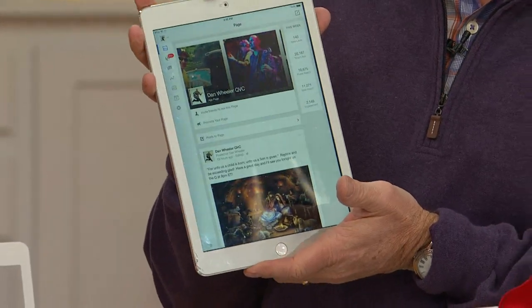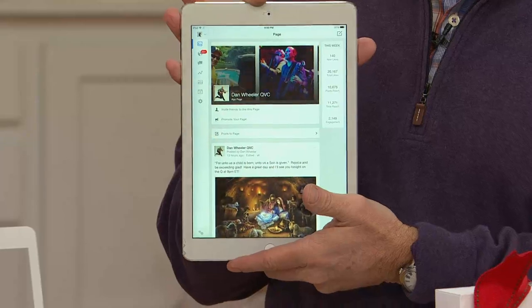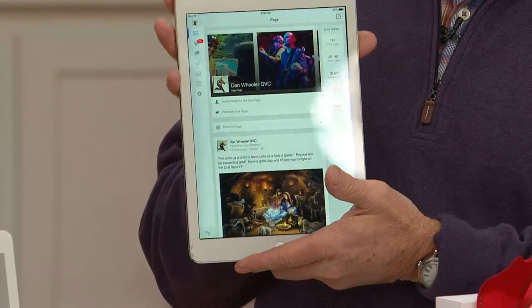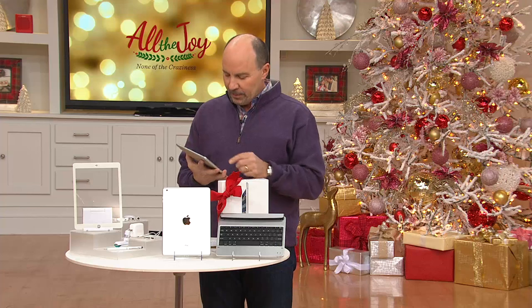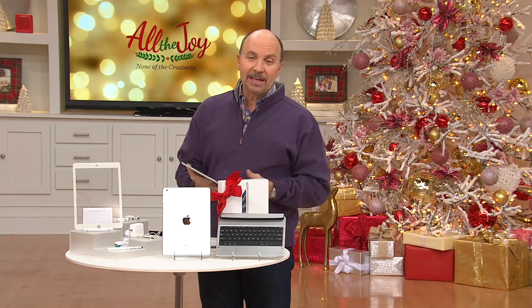It's Wi-Fi capable, so wherever there's a hotspot, wherever there's a router, you'll be able to go online, stay connected. And this comes with a screen protector and lifetime tech support. As long as you own this Apple iPad Air, you're going to be covered with tech support 24 hours a day, 7 days a week.